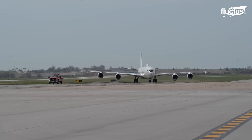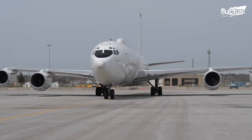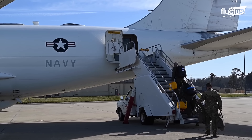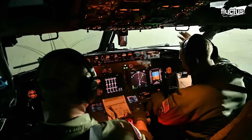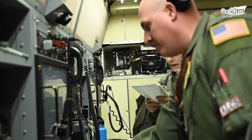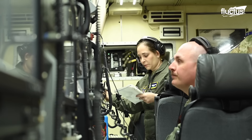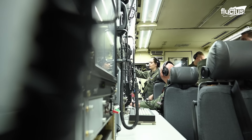Another venture worth noting is the use of the E-6B Mercury, originally a command and control post, as a ballistic missile weapons launch and control platform. Developed from the Boeing 707 airframe, the E-6B Mercury is a strategic airborne command post and communications relay platform. Its primary objective, as deployed by the U.S. Navy, is to provide survivable, dependable, and long-lasting airborne command, control, and communications between the National Command Authority, or NCA, and U.S. Strategic Forces.